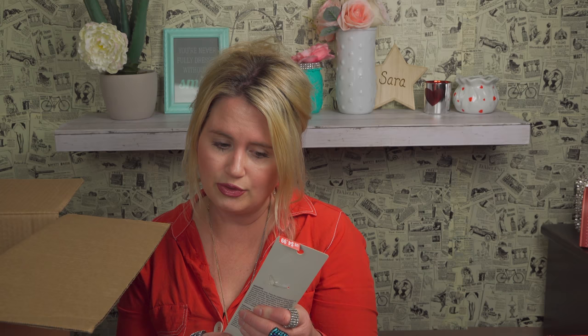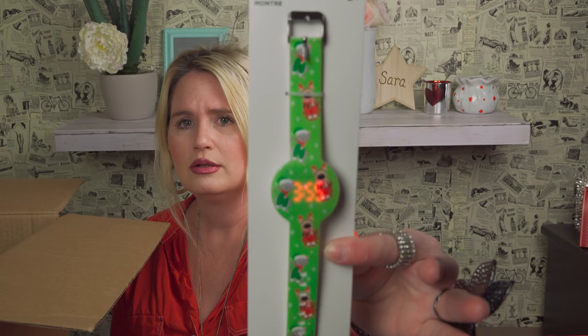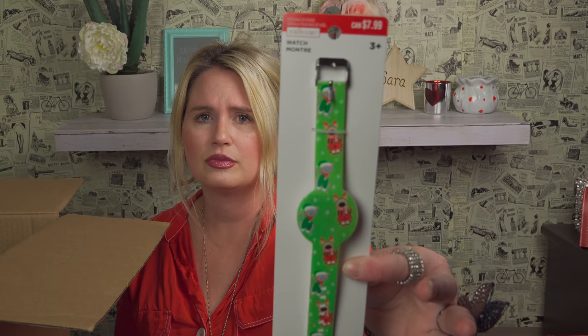I got a watch — oh my gosh, you guys, for $7.99! Let me see if I can get this thing to work to show you. Press the middle button... oh, how cute! That is so sweet. It's like a hidden watch — it's two in one, it's got a little bracelet and a watch. That's so darling.